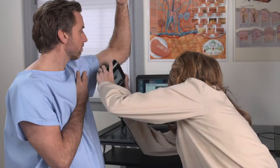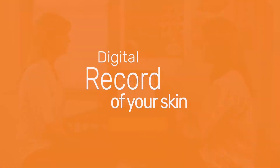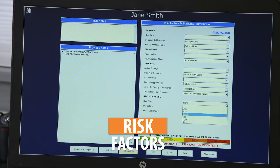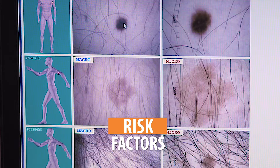The high-resolution clinical and dermoscopic images are combined to create a digital record of your skin. The Melanographer documents relevant risk factors like family history and lifestyle choices that could impact the health of your skin.